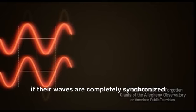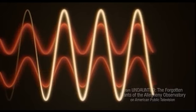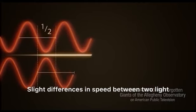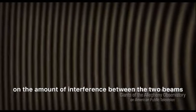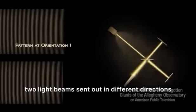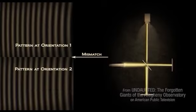When two light beams combine, if their waves are completely synchronized, the peaks combine to make an even more intense peak. If they are one half-wavelength off, their peaks combine and cancel out the intensity. Slight differences in speed between two light waves will therefore produce a pattern based on the amount of interference between the two beams. This is known as an interference pattern. Examining the interference pattern from the two light beams sent out in different directions would clearly show if the speed of each light beam were different in different directions.